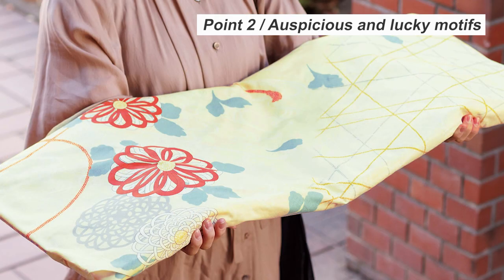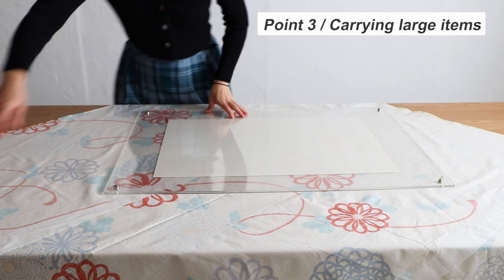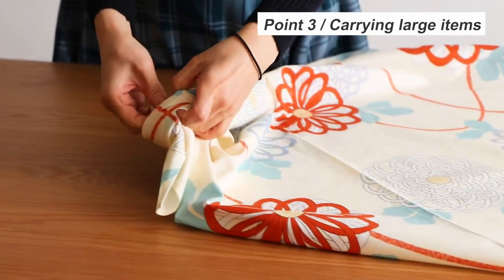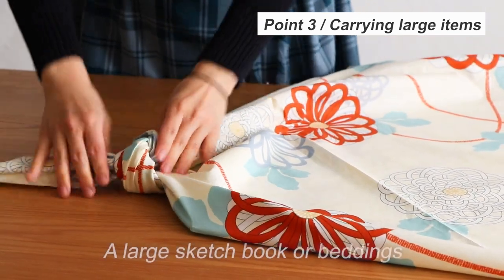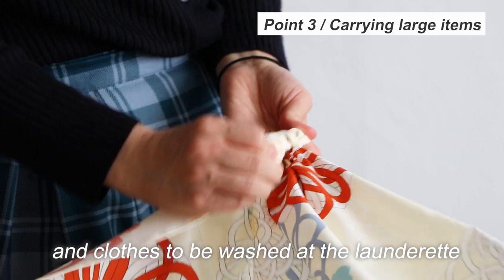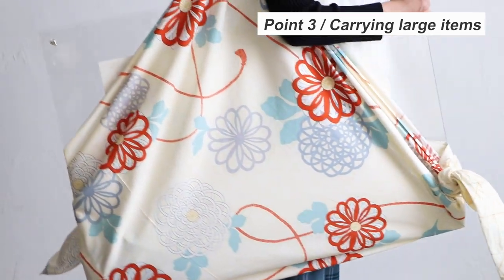When the furoshiki is wrapped and when it's unfolded, you can enjoy distinct designs. The last key point is carrying large items. This size will be helpful when things are too cumbersome to carry because of their size — for example, a large sketchbook, beddings, and clothes to be washed at the laundrette. It's easy to wrap and carry in a stable manner.